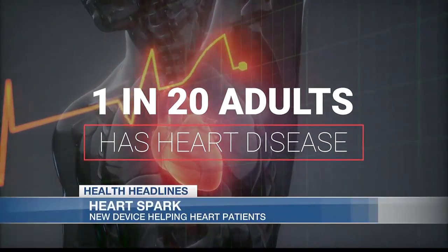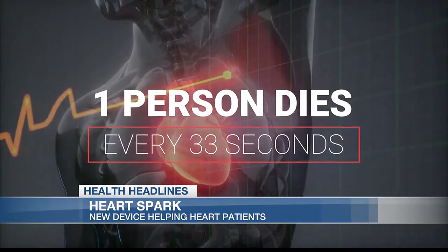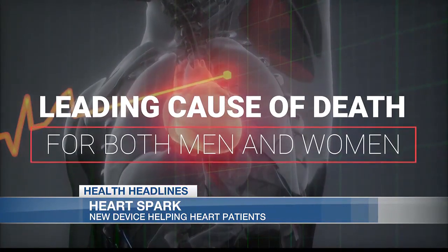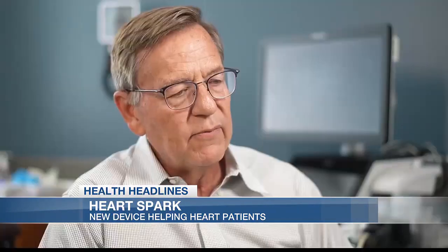One in 20 adults has heart disease. One person dies every 33 seconds from it — it's the leading cause of death for both men and women. When you have weak heart muscle, you can either die because of progressive heart muscle dysfunction or because of sudden death.